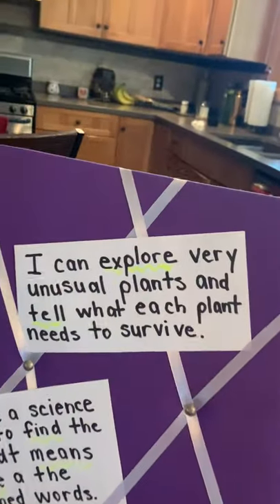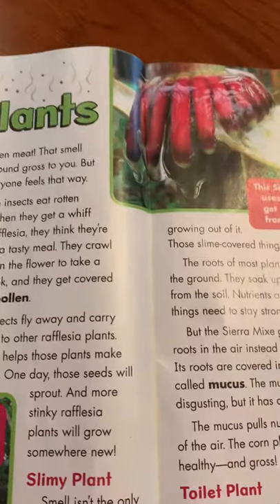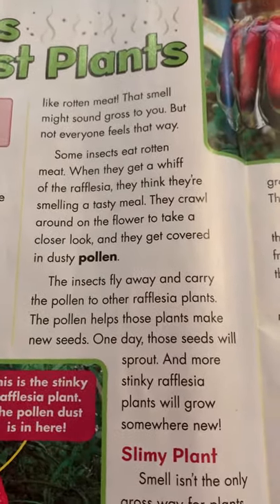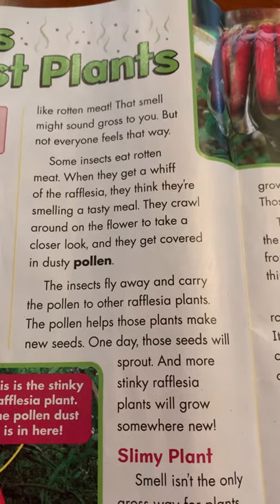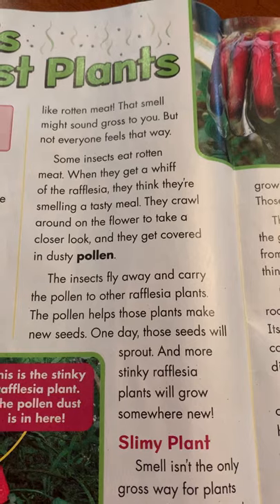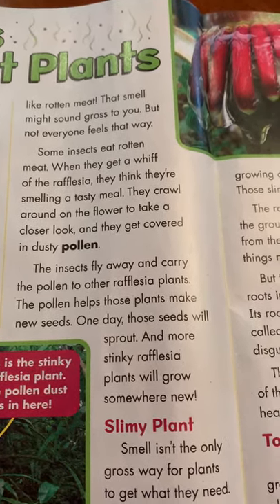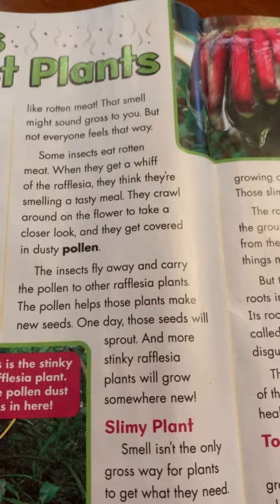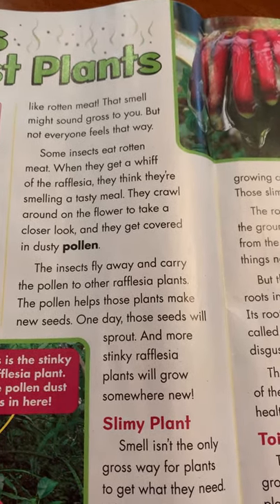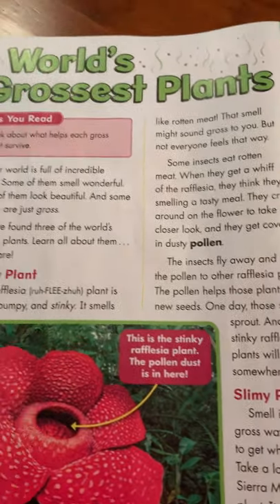So if I think again about this learning target, what does that plant need to survive? It needs pollen. When the insects go onto the plant and fly away, they carry the pollen to other plants and those make new seeds. One day, new seeds will sprout and now we'll have new plants somewhere else for the insects to eat.